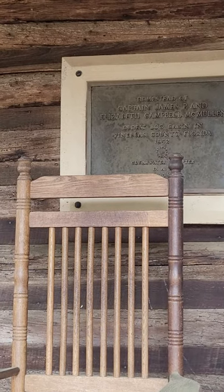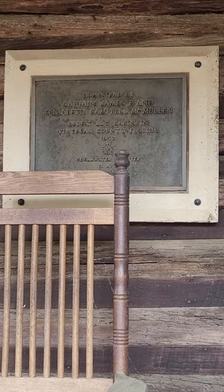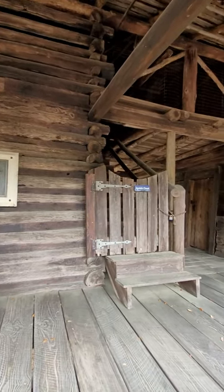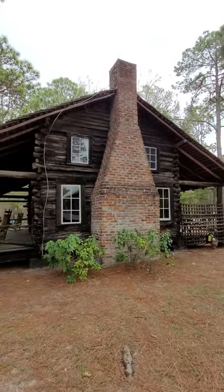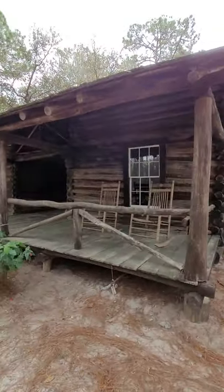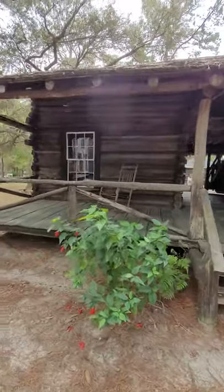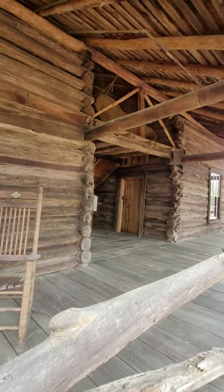This old home is the homestead of Captain James P. and Elizabeth Campbell McMullen. It is the oldest log cabin and it was built in 1852. I am going to take you walking around the front of this cabin built in 1852. Love old cabins.